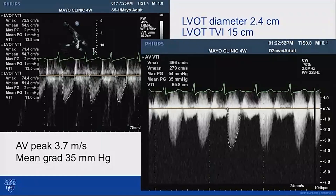Here's the assessment of his aortic stenosis. The left ventricular outflow tract diameter was 2.4 centimeters. The left ventricular outflow tract time velocity integral is shown here as quite low, at just 15 centimeters. The peak velocity across his aortic valve, from an apical window, was 3.7 meters per second, and the mean systolic gradient was 35 millimeters mercury.